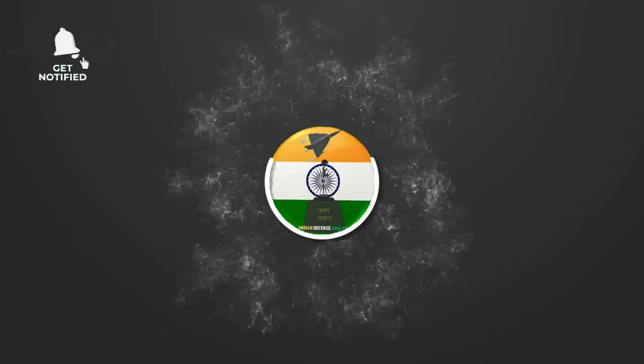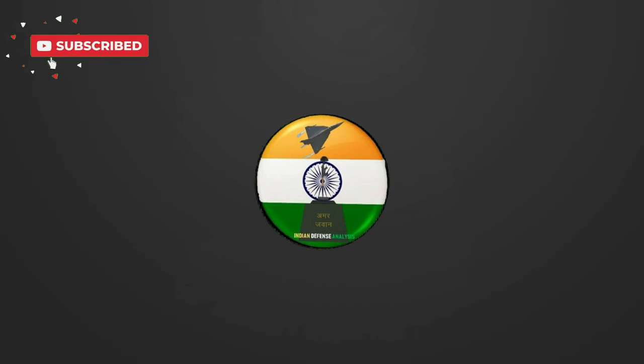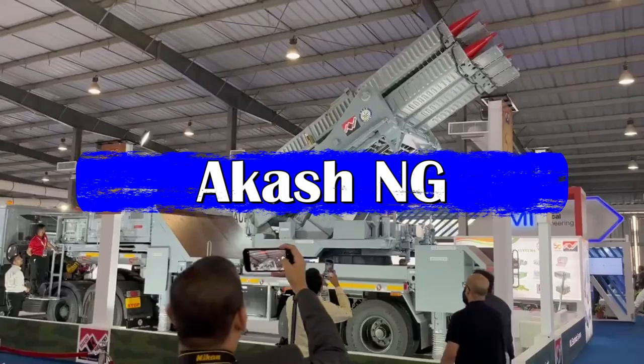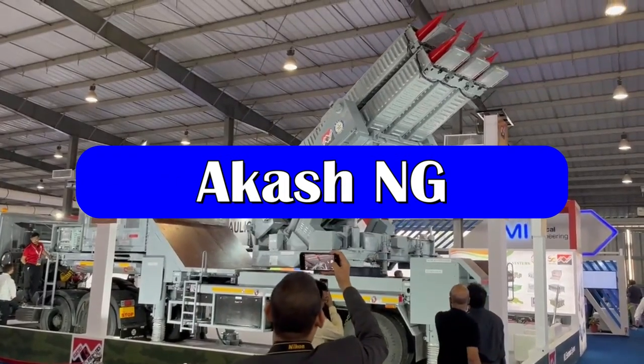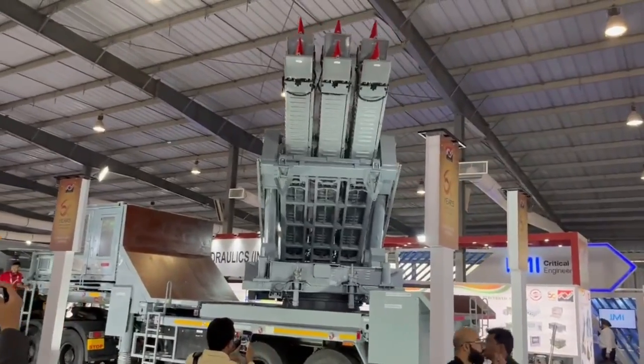Hello and welcome back to your channel ADN Defense Analysis, where we bring you all the latest developments happening in the defense sector. Akash New Generation, or Akash NG, is the successor of the Akash series of missiles being developed by DRDO for the Indian Air Force.